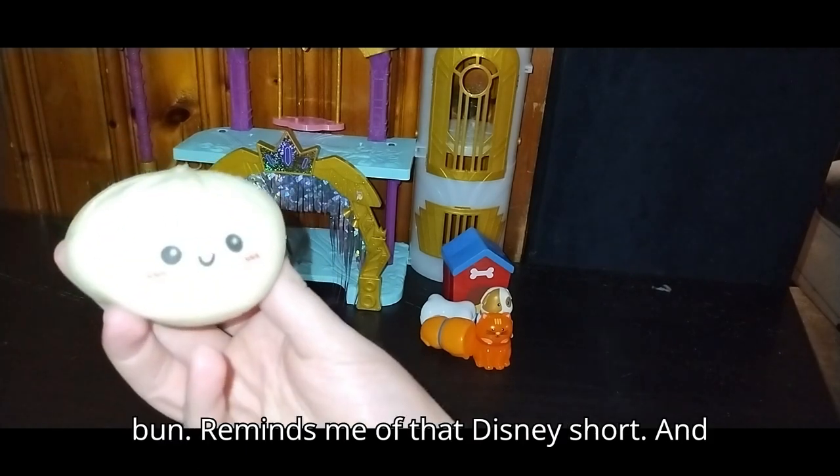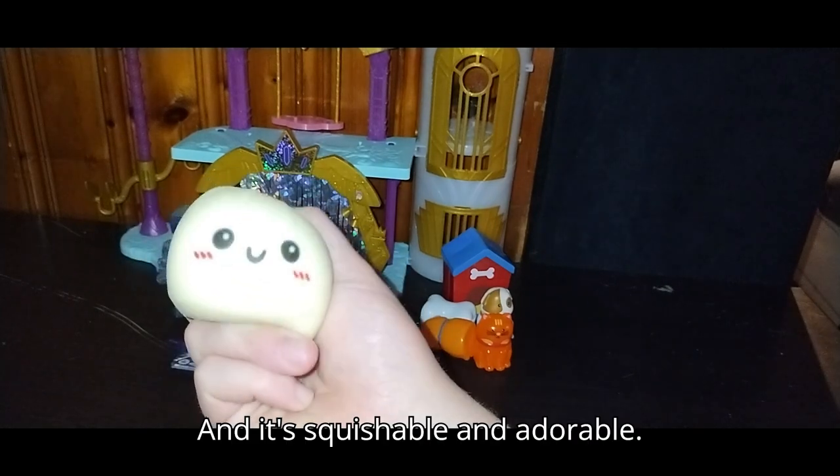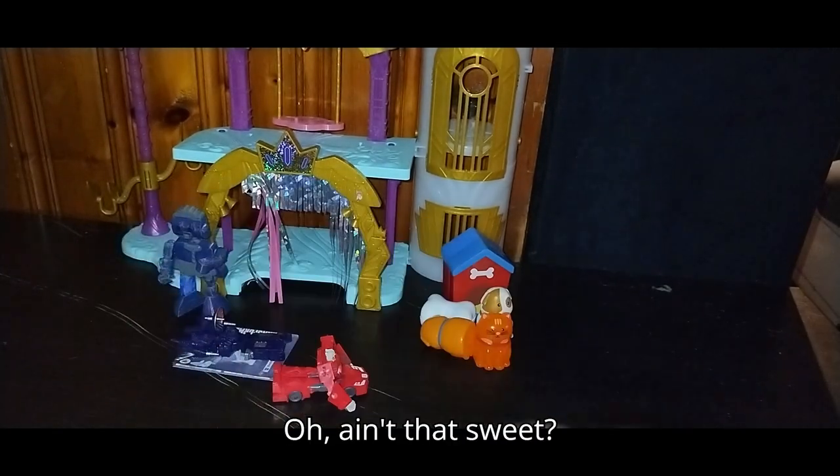Next on the list, we got this little pork bun — reminds me of that Disney short. We got this figure for free, and it's squishable and adorable. Ain't that sweet.